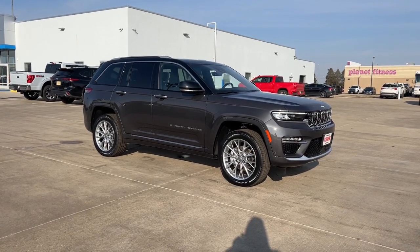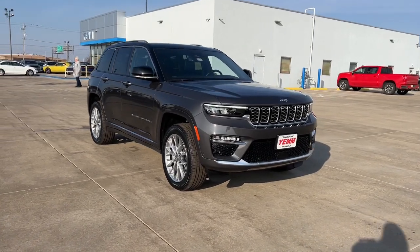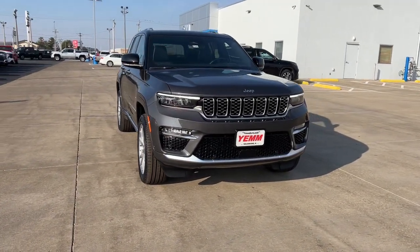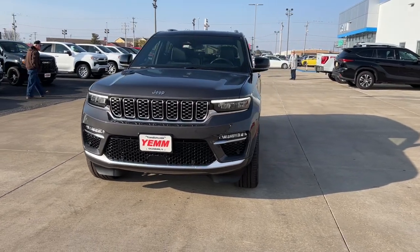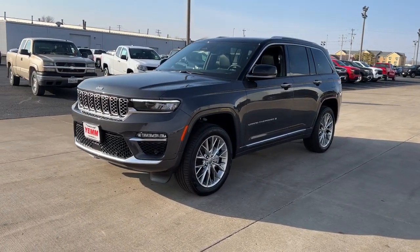Here is a wonderful 2023 Jeep Grand Cherokee. The Grand Cherokee keeps you safe, connected, and entertained while you explore your world in confidence and refined luxury. The following are some of this vehicle's highlighted options.